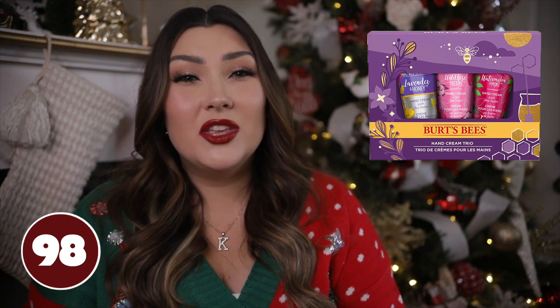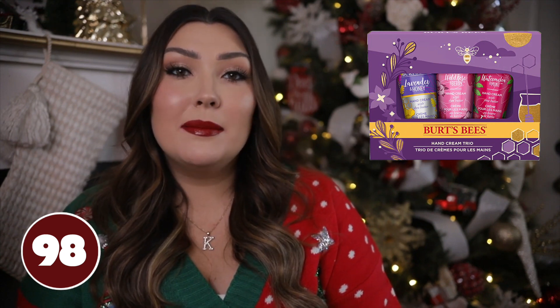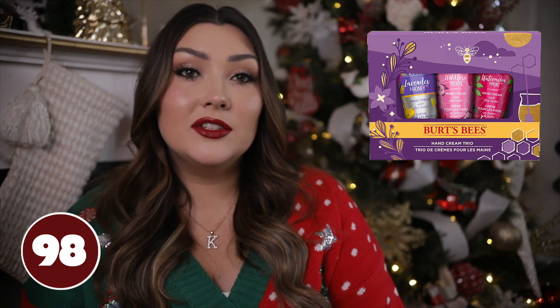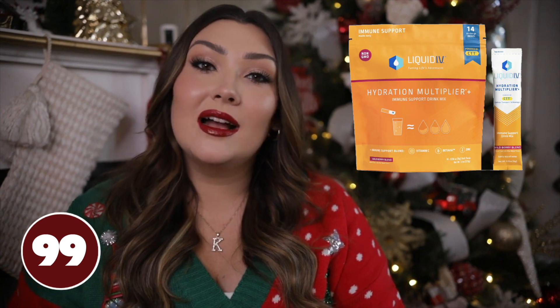Then we have a hand cream set — hand creams are super popular to use during the wintertime. My skin gets really dry, especially my hands, since we're washing them so much and the air is really cold. This little set is by Burt's Bees and it comes with three different hand creams. It's really cute but also something I think she would use every single day if she had it.